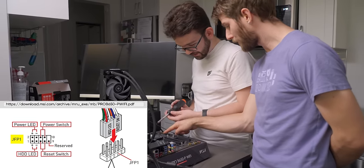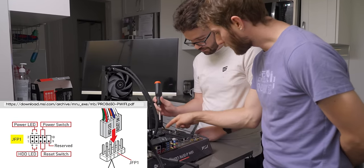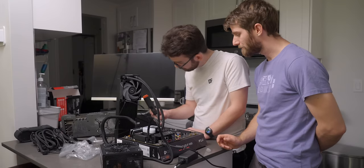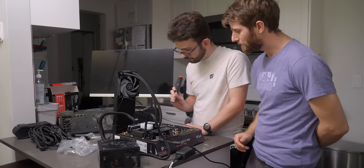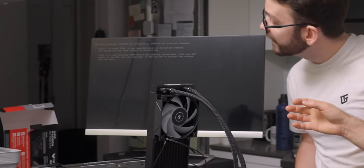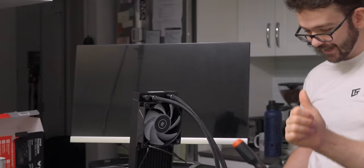This is JFP — jumper front panel one. You're going to want to do the top row, the rightmost two — you want to bridge them. Boop — there it is. It's a momentary switch, so you just momentarily touch them. Hey! Well, that's great news. Now we can go ahead and move forward with the build.